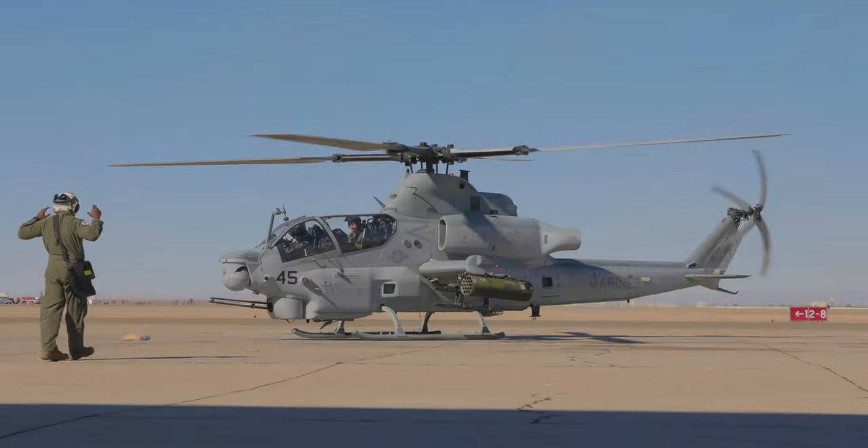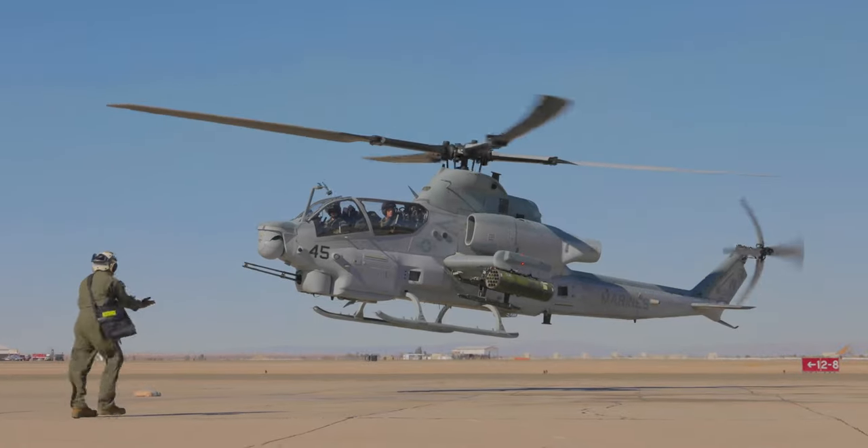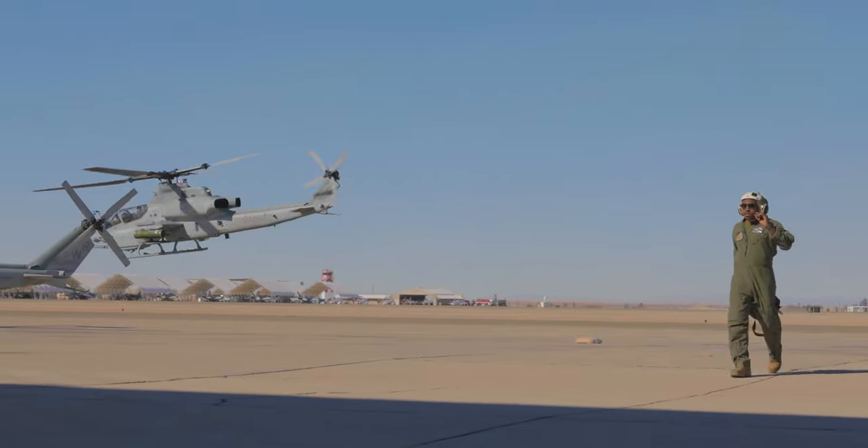Whether it's a five, eight, or ten-man team, as long as they got a radio and we can hail them on the right frequency, we can show up and conduct close air support for them.